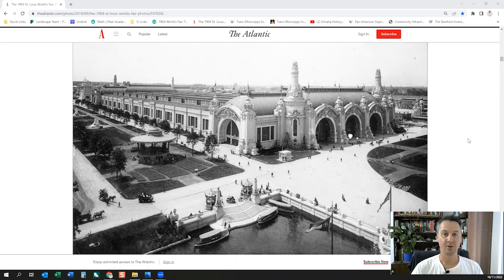Hello everyone, welcome to another episode. I'm going to look into the St. Louis, Missouri World's Fair again today and have a look at some of the construction photos. The St. Louis library has some digital files which can be viewed online regarding the construction of the World's Fair.